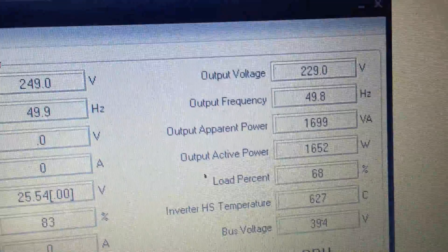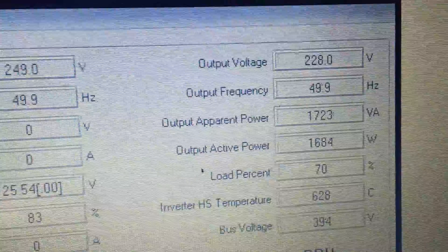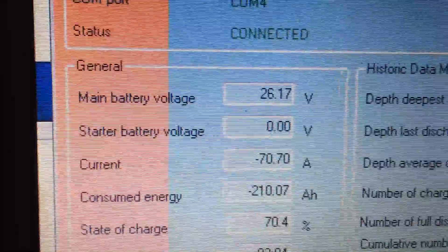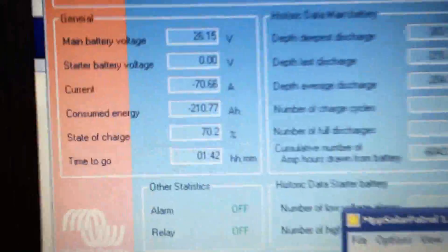I could talk about this all day long. You put a toaster on — both sides down — and it's still cracking away. 26.15 volts with both toaster elements on.